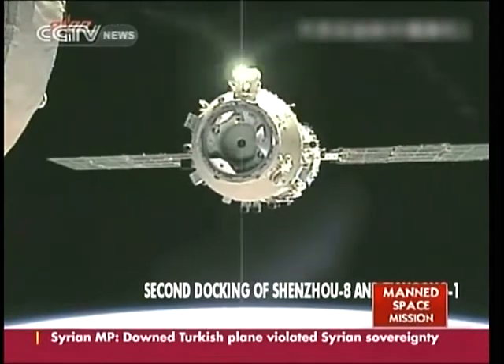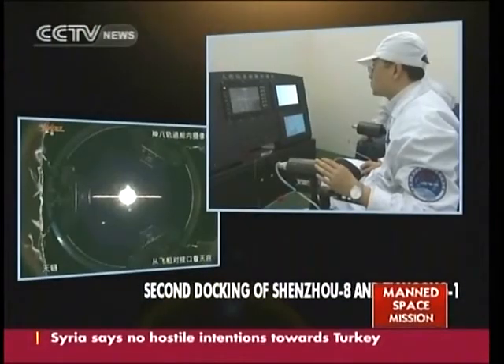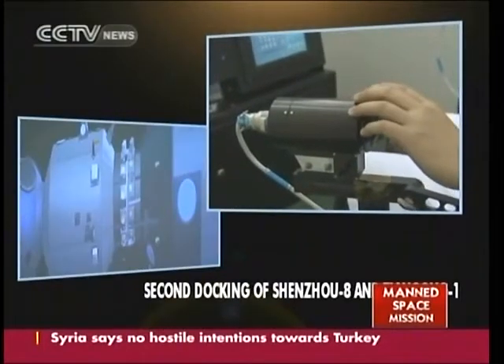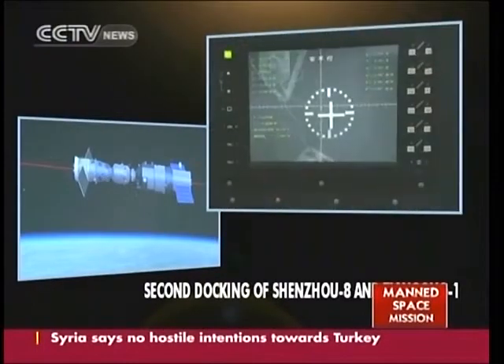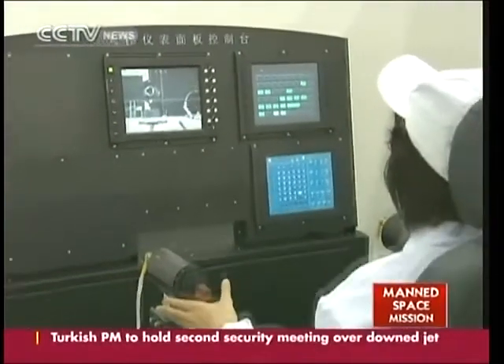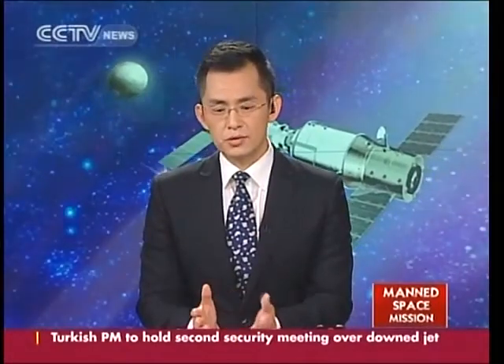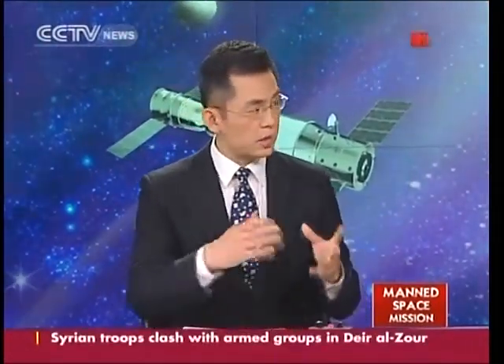Maneuvering in space is a difficult process requiring good judgment, perfect coordination, and the ability to process information quickly and accurately — all necessary skills for successful manned docking. The astronauts will perform another historic maneuver: manually docking with Tiangong 1 again. How have the astronauts been doing over the past week? Are they prepared for this?